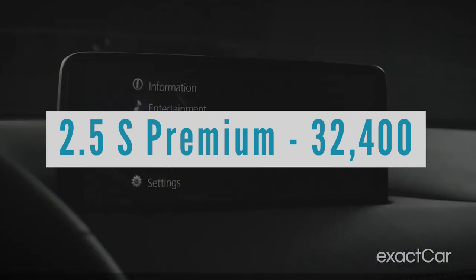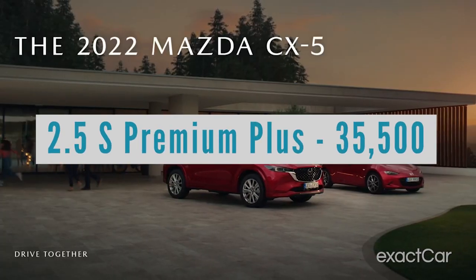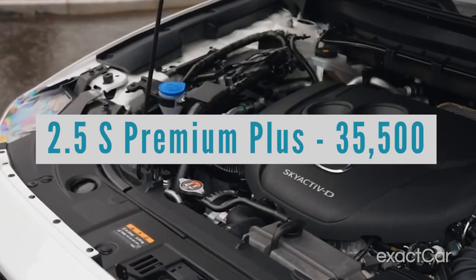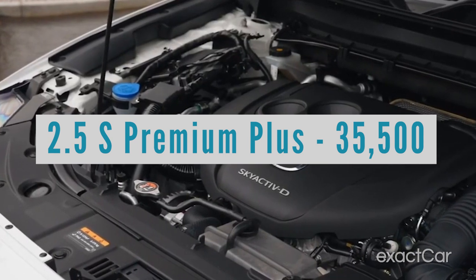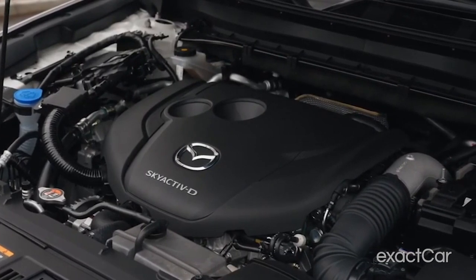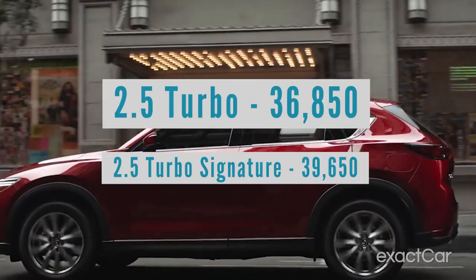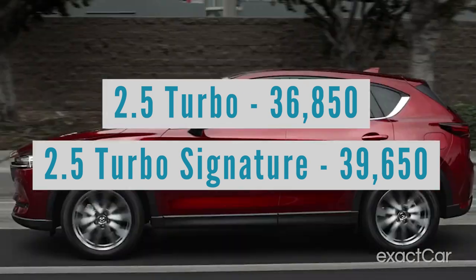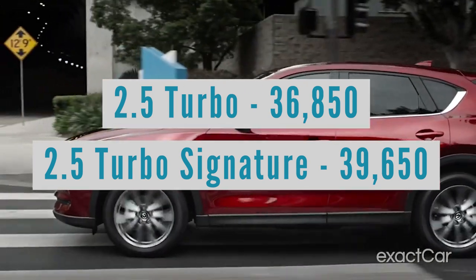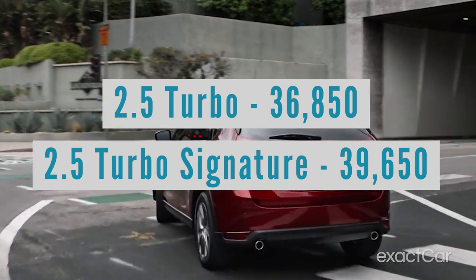But then you've also got the Premium Plus — the 2.5-S Premium Plus comes in at $35,000. And we're still not done: there are two turbo editions that jump the horsepower from 187 to 256 with the same 2.5-liter engine, just turbocharged. The 2.5-Turbo comes in at $36,850, and the 2.5-Turbo Signature — which has better stuff in it — comes in at $39,650.